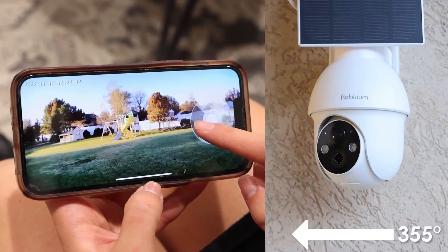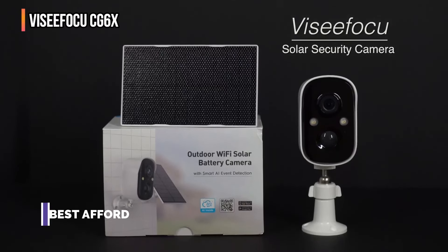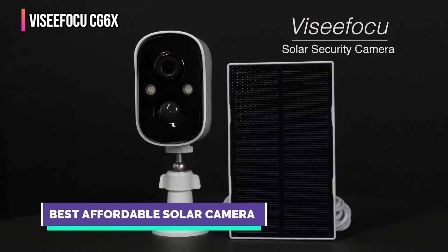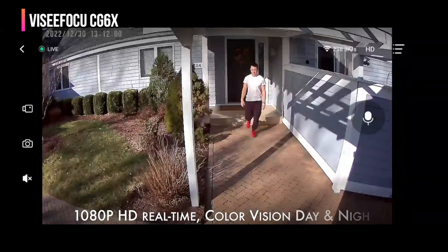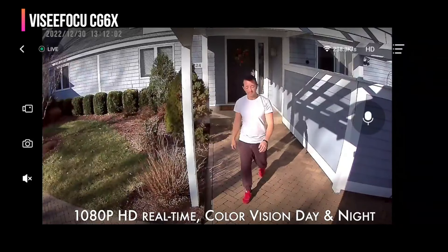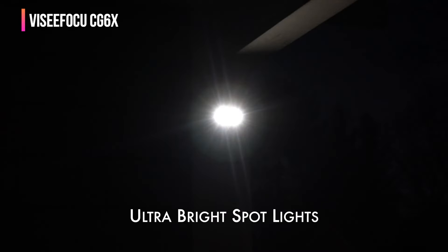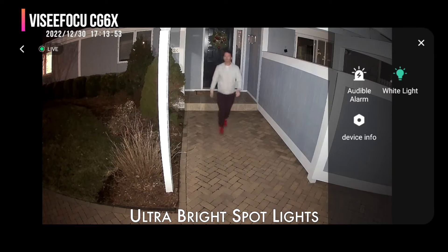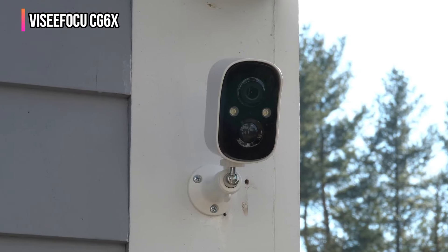Up next in fourth place is the VZFOKU CG6X. The VZFOKU solar security camera combines high performance with user-friendly features for effective home security. It delivers 1080p full HD video quality, capturing clear, detailed footage in all light conditions, enhanced by two powerful spotlights for superior night vision. Powered by a solar panel and a large capacity battery, it ensures consistent operation without the constant need for recharging.